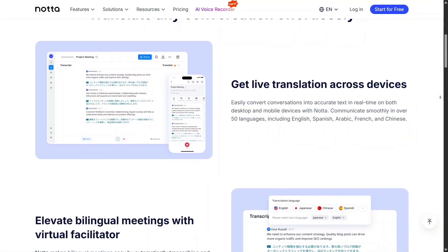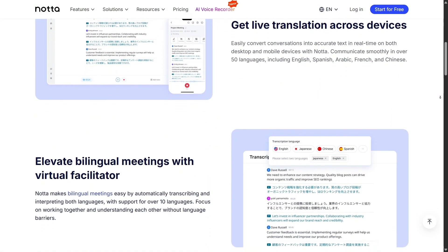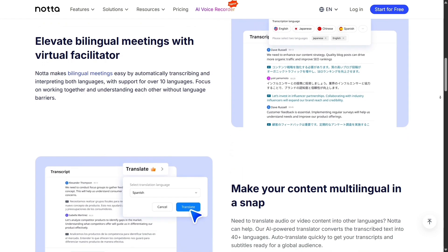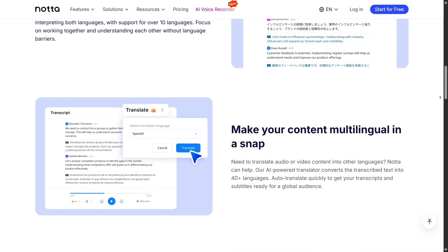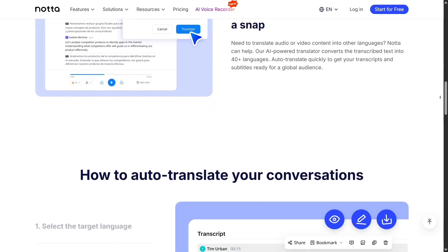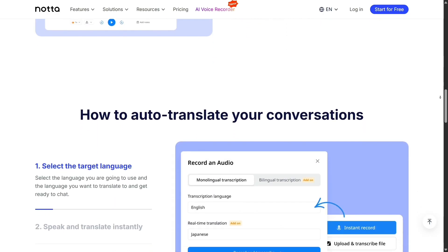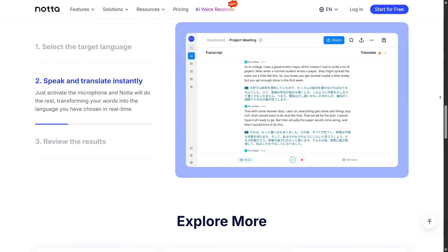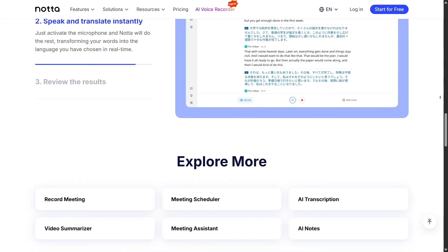Nota also goes beyond simple transcription. It can automatically summarize meetings, highlight key moments, and extract action items or decisions. This means instead of reading through pages of text, you get a clear summary of what was discussed. Otter.ai also has a summary feature, but Nota tends to be faster and provides more structured action points for follow-up.